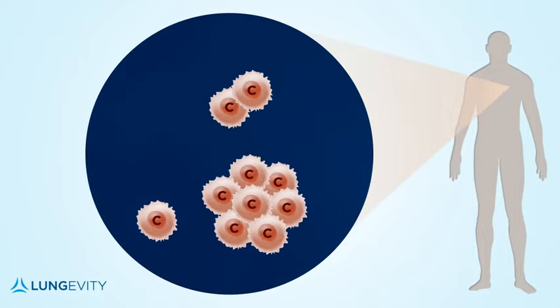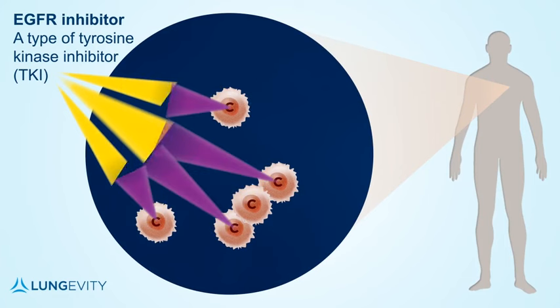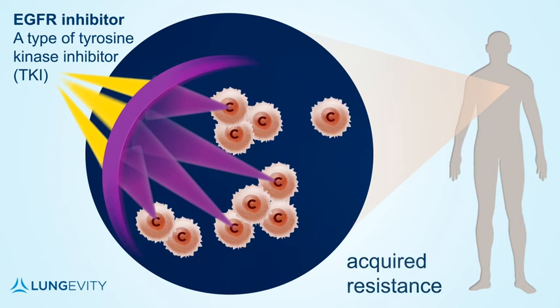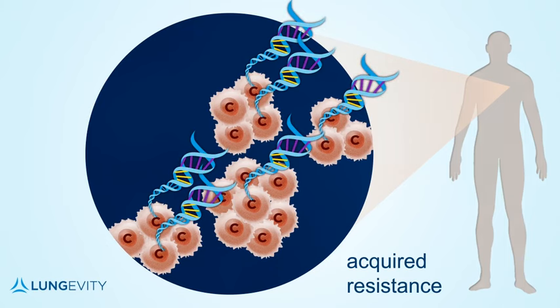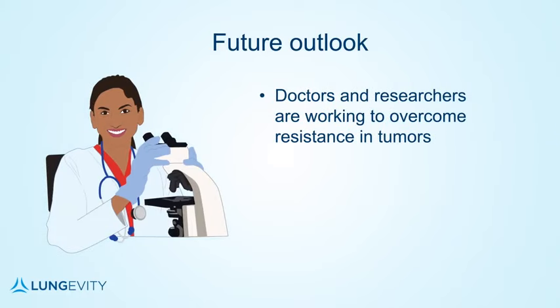One challenge of TKIs, including EGFR inhibitors, is that patients with lung cancer who initially benefit from them eventually develop resistance to them. As a result, their lung cancer may grow or spread — this is known as acquired resistance. Cancer cells are clever enough to eventually find a way to bypass roadblocks so they can survive. The genes within the cancer may even mutate further in order to overcome the effects of targeted drugs. Doctors and researchers are working to overcome resistance in tumors and to keep tyrosine kinase inhibitors effective against lung cancer for longer periods of time.